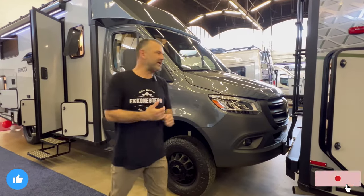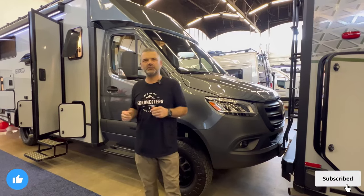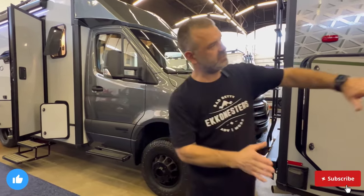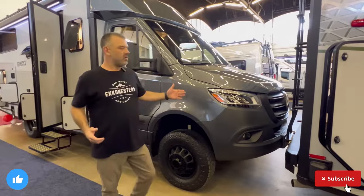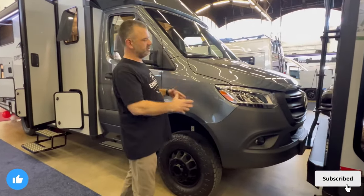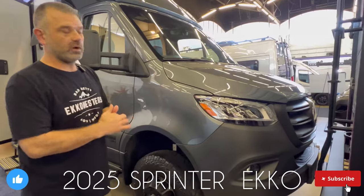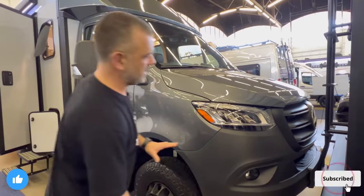Welcome back, y'all — Jason and Michelle here, the EKKOnesters. If you've been following along, you know we have Bad Betty, our 2022 Winnebago EKKO built on the Ford Transit all-wheel drive chassis. This is not Bad Betty, but this is her cousin. While we're here at the show, we wanted to share some features and what Winnebago is doing with the 2024 Winnebago EKKO Sprinter chassis.